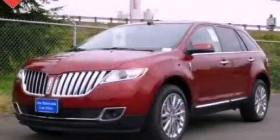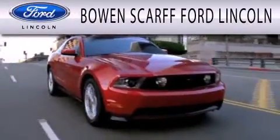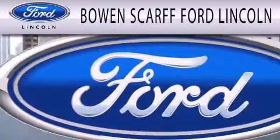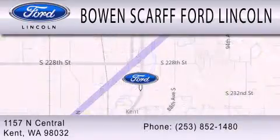The power rear liftgate can open and close at the push of a button. Stop by today and test drive this automobile for yourself. Bowen Scar Ford Lincoln, home of the No Dicker Sticker, is dedicated to doing everything possible to ensure that the experience you have selecting your next vehicle is as pleasant as possible. We are located at 1157 North Central in Kent.